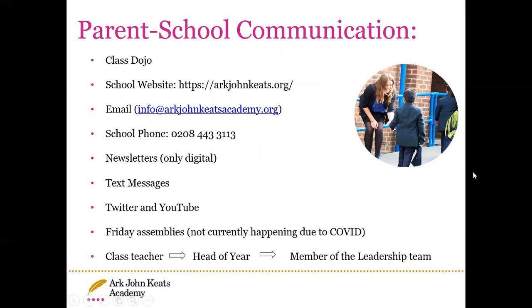Unfortunately, the assemblies are not currently happening as they normally would — they are all virtual just within school. But hopefully once life returns back to normal, they will be able to resume.